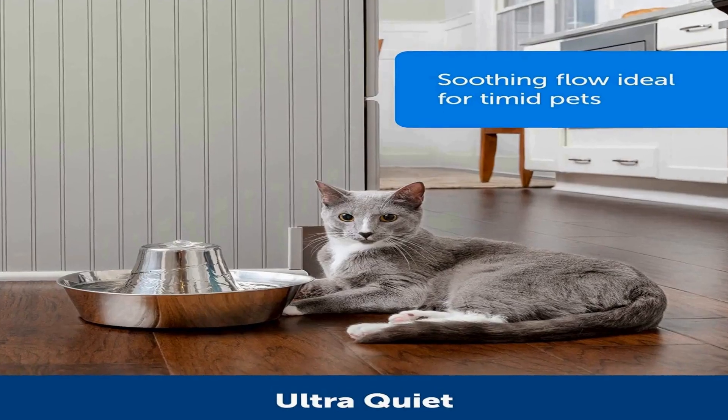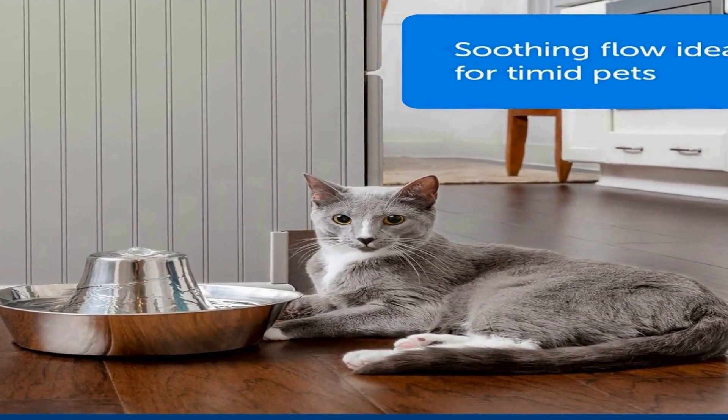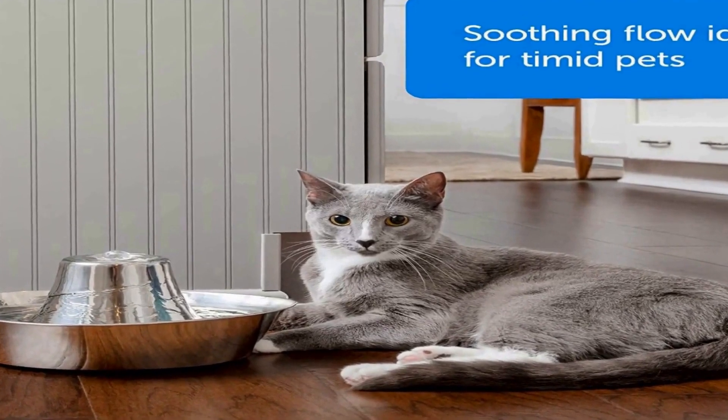Did you know your pet needs 1 oz of water per 1 lb they weigh every day? So a 12 lb cat should drink 12 oz of water each day. This stainless steel pet fountain is made with high quality materials that are hygienic, durable, and rust-and-scratch resistant. The soft bubbling water allows shy or timid pets to feel comfortable drinking from the fountain, and the modern compact design looks great in your home and sits nicely in smaller spaces.